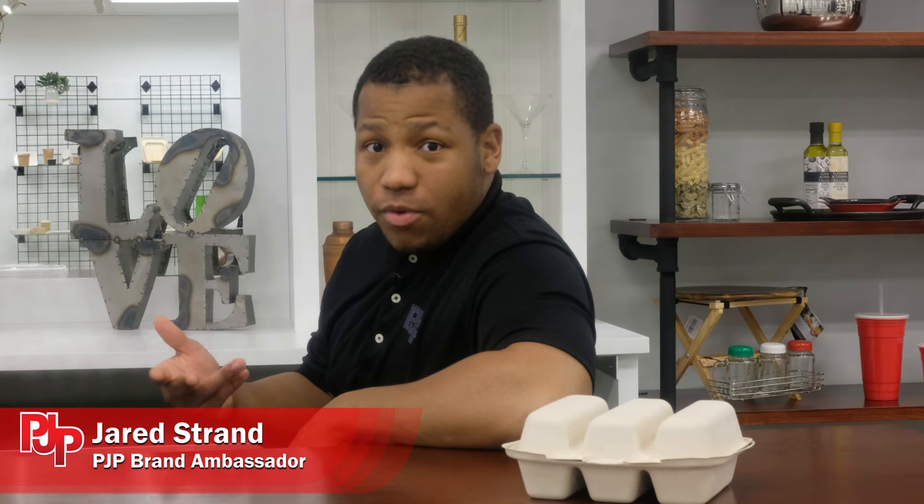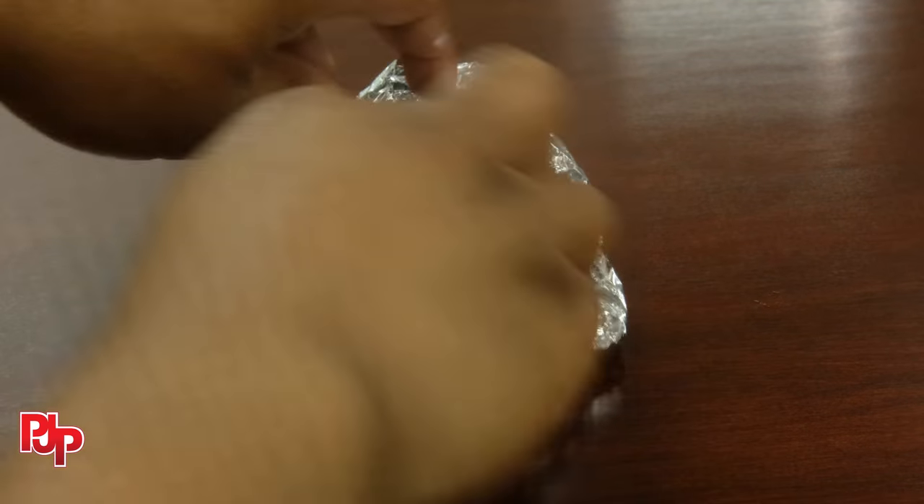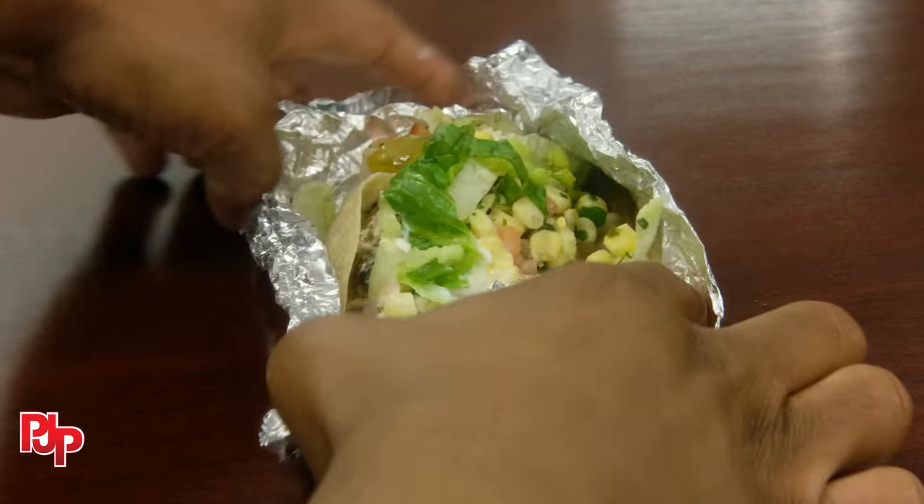Have you ever tried to get a taco on the go? It's a mess. Taco ingredients are left everywhere and you're left reassembling the taco when you get home. It's not a pretty sight.